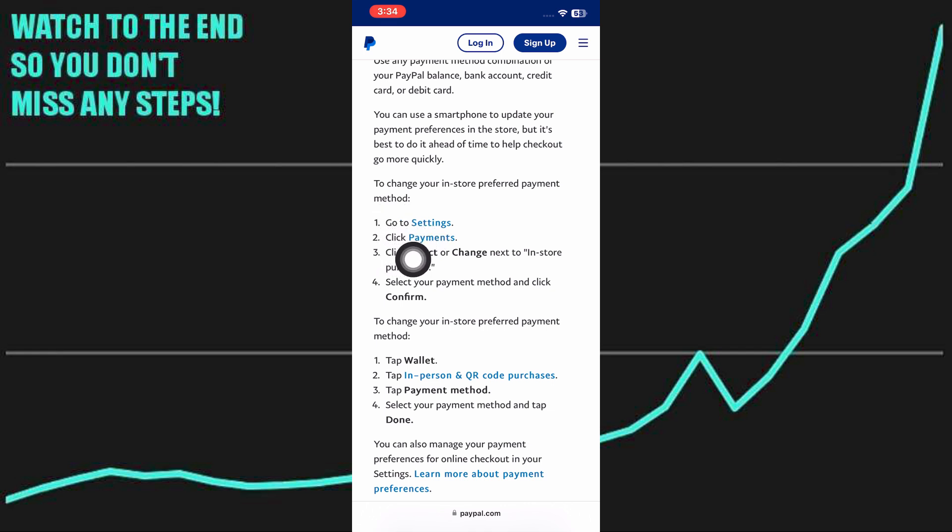If you want to change your in-store preferred payment method, all you need to do is go to Settings and click on Payments. Then click to select or change next to in-store purchases. After that, select your payment method and click Confirm.